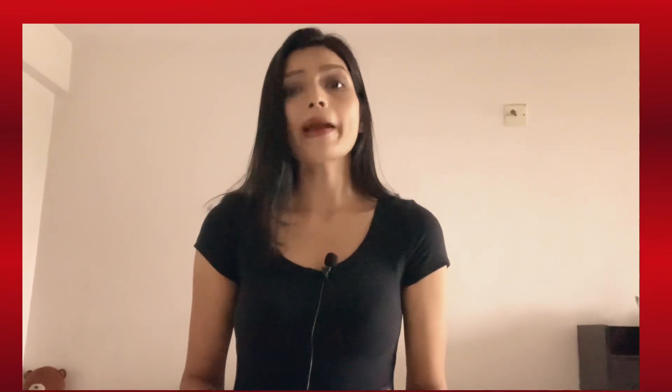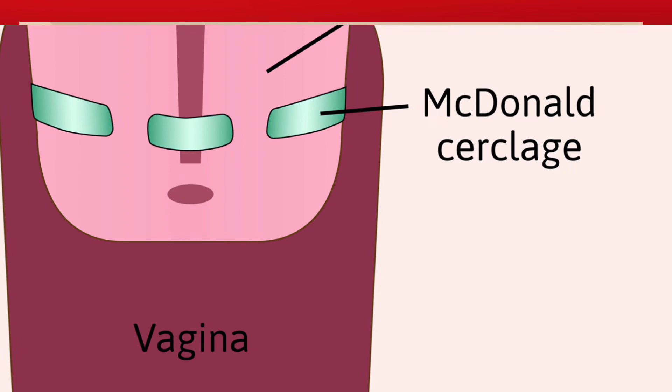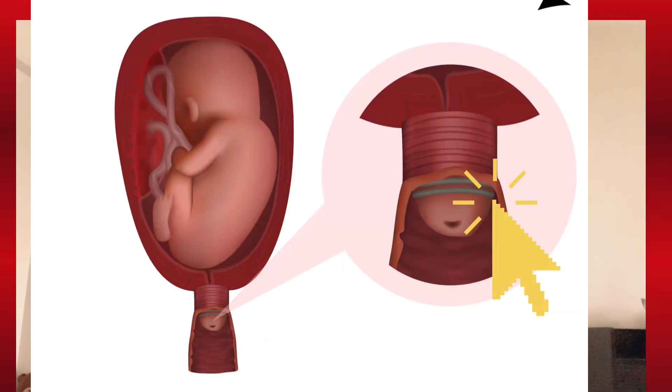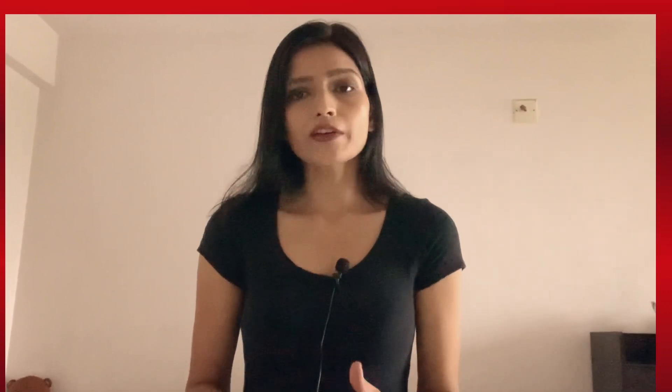Now let's talk about the most common cervical cerclage, which is called McDonald's cerclage. I also got that cerclage done, and this cerclage covers the lower part of your cervix. It also helps to protect your pregnancy throughout the full trimesters. Instead of using tape, a thin string is used to tie the knot of the cervix, and most of the time your obstetrician will suggest this kind of cerclage only — it is a very easy option for all obstetricians.